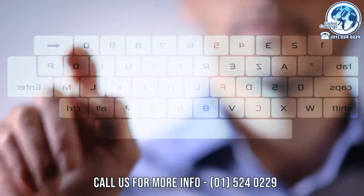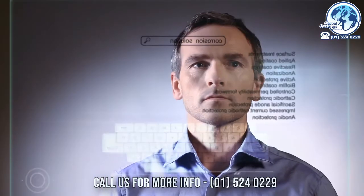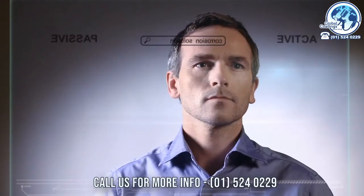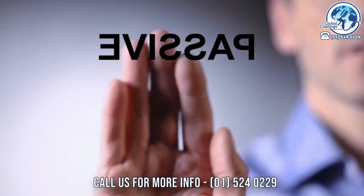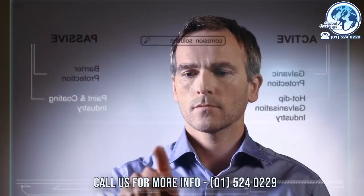For centuries, people have been trying to find a method to prevent corrosion. Until recently, the two principal methods could be summarized as active and passive protection. Active protection, through galvanic action, was mainly represented by hot-dip galvanization industry, while the products of the paint and coating industry provided the means to create passive barrier protection.